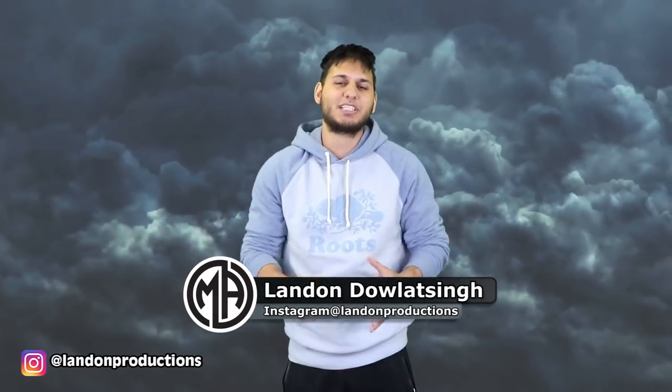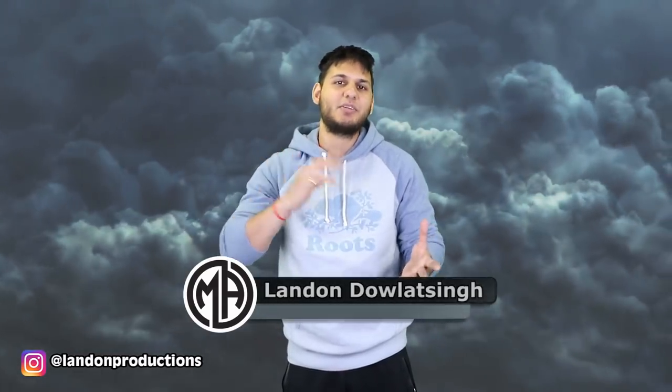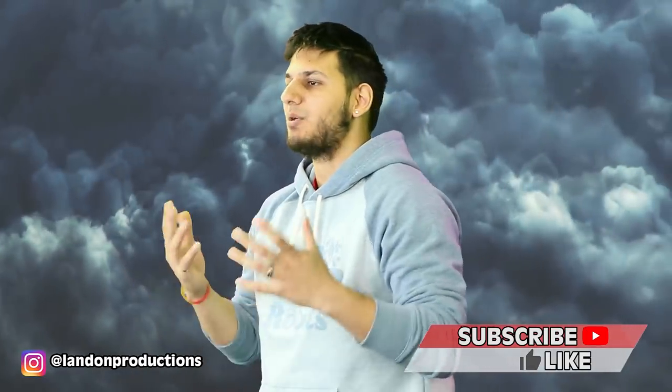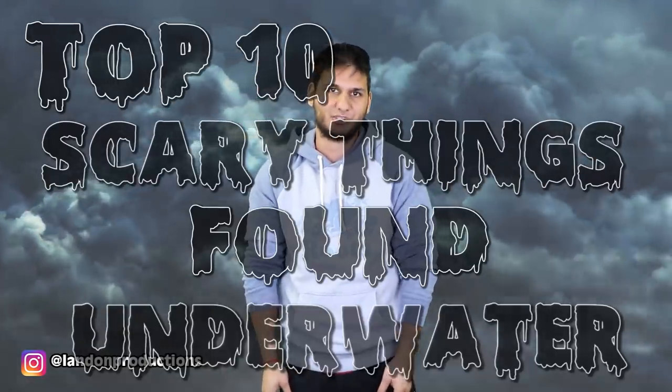It's time to brace yourselves because you're probably going to want to avoid swimming in the oceans and lakes after you watch this video. I'm your host Landon Dowlatsingh and welcome back to another Most Amazing Top 10 video. Make sure to give this video a huge thumbs up and tell me what is your favorite sea creature in the comment section below. This is the top 10 scary things found underwater.